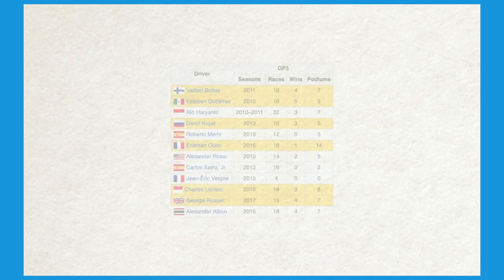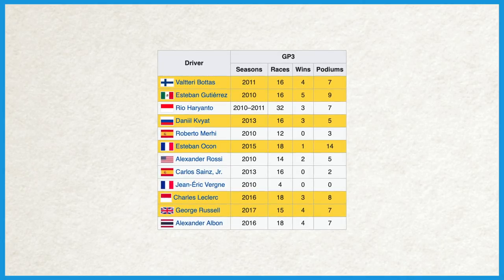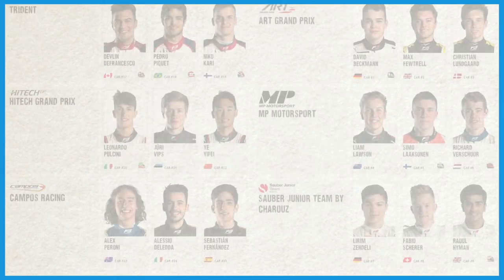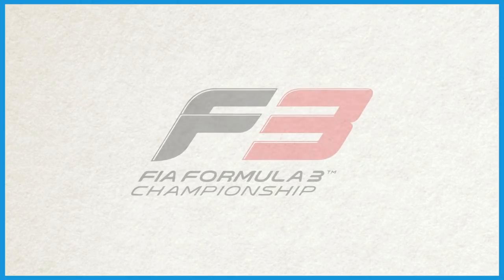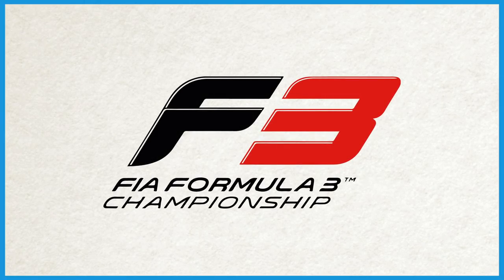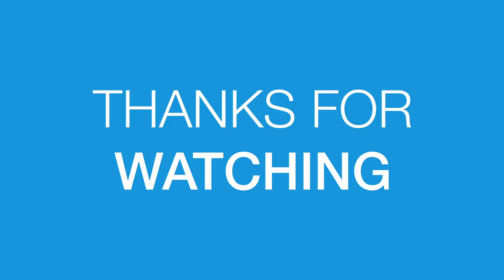More than 10 drivers, including 7 of the previous 9 GP3 champions, have gone on to contest in Formula 1, while many others have gone on to compete in series such as Formula E, IndyCar, and Super Formula. You should expect the success of the FIA Formula 3 drivers in 2019 to be no different. And that is everything you need to know about the FIA Formula 3 Championship. Be sure to catch the series the next time you're attending a Formula 1 event. Thank you so much for watching, and until next time, goodbye.